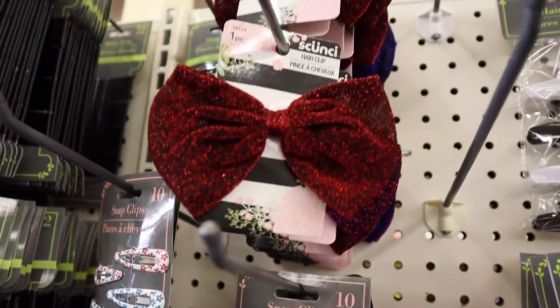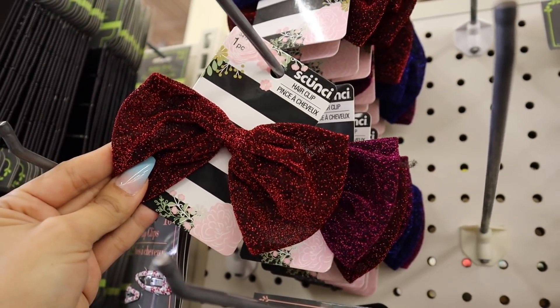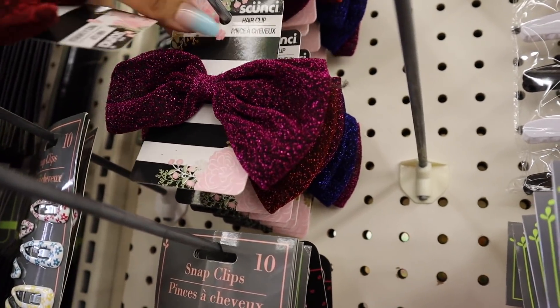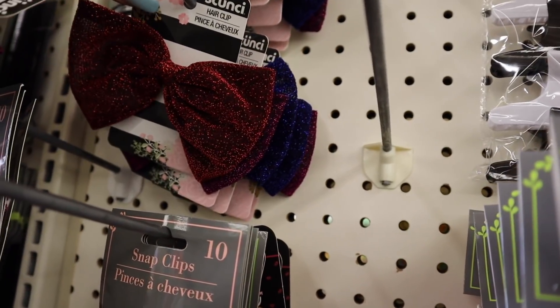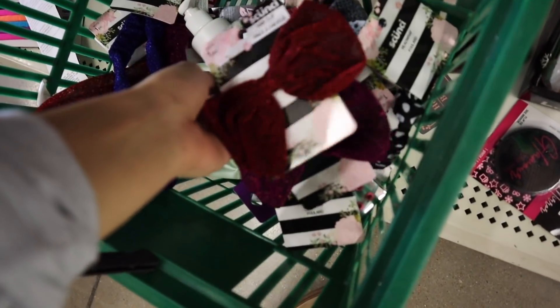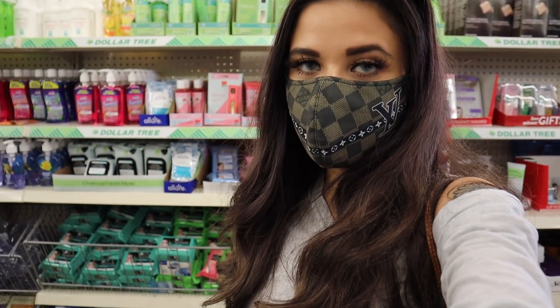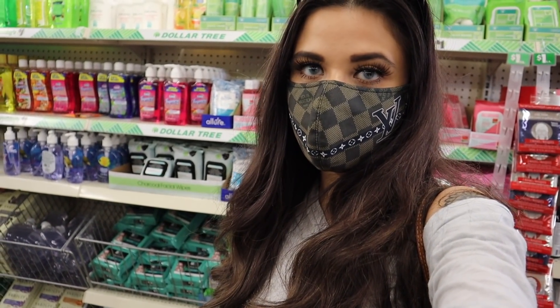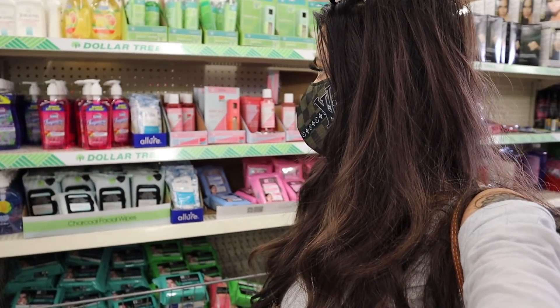It's time to show you the glitter bows — seriously so gorgeous. I have to get each color for my daughter. They have dark red, dark purple, and dark blue. The hair accessories section is getting super packed so I'm going to go back and show you the new bobby pins, but first let me show you the rest of the skincare section.